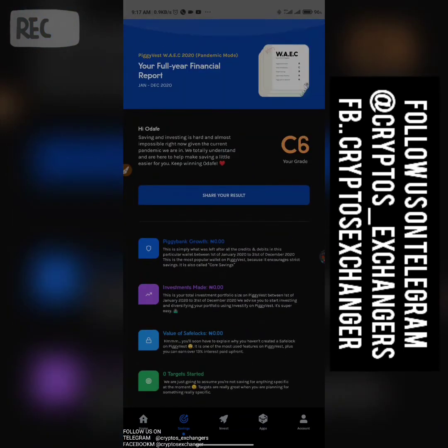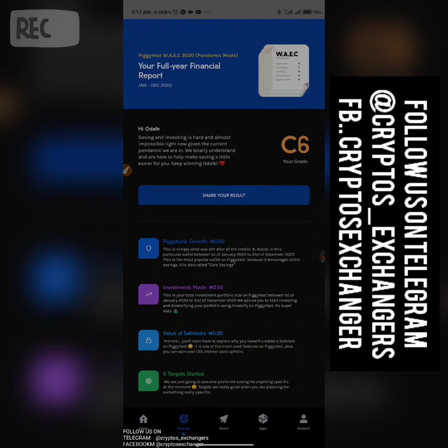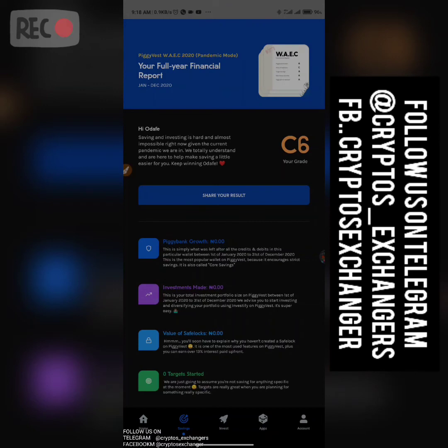If you don't really know how PiggyVest works, just watch this video again from scratch and watch my previous video that teaches you how to earn from PiggyVest using the method I shared. You can use this as a real-time business — making money by helping people save their money. I'm talking about earning 500k, 10 million — it depends on the crowd you pull. Someone actually pulled over 500 people — that's 500 times 1,000.